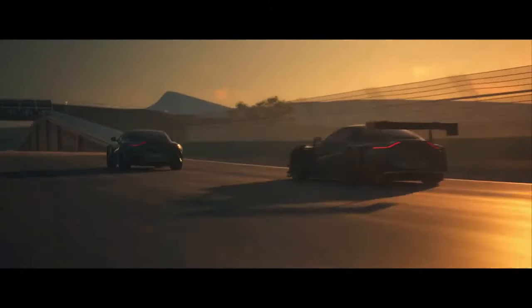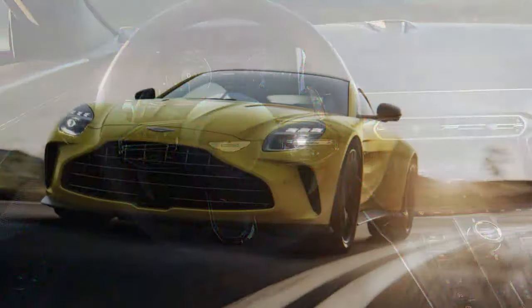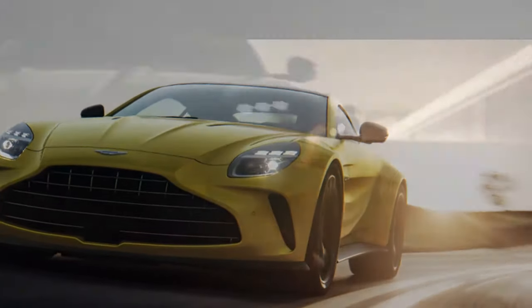We have to talk about the looks too. Despite sharing hard points with the old Vantage, all of that car's awkwardness is gone, and in its place is one of the most beautiful cars on sale today. It's a car I couldn't stop looking at, and neither could the rest of the world. The Vantage turned heads everywhere, and the attention was overwhelmingly positive. It's a good-looking car, but not an ostentatious one — pretty much exactly what an Aston Martin should be.